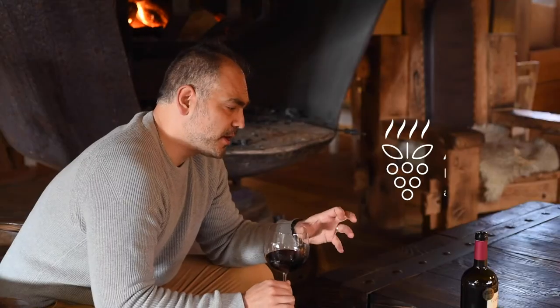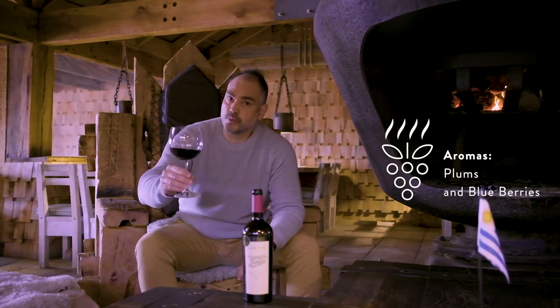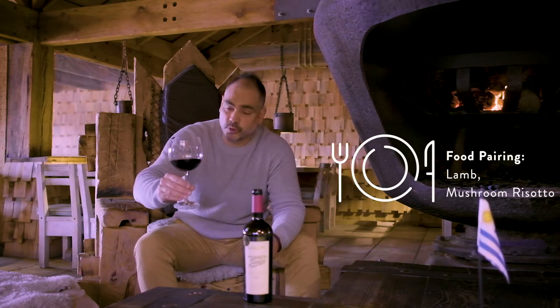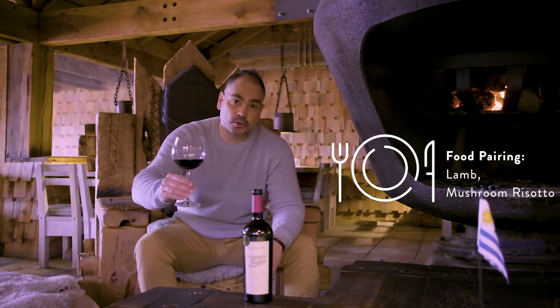I suppose that this kind of wine, for me, they are more versatile. You can pair this wine with lamb, for example, with some risottos, with pasta — for example, a mushroom risotto. So it's a great gastronomic Merlot. I hope you like it. Enjoy. Cheers.